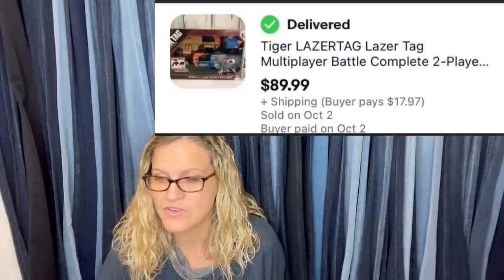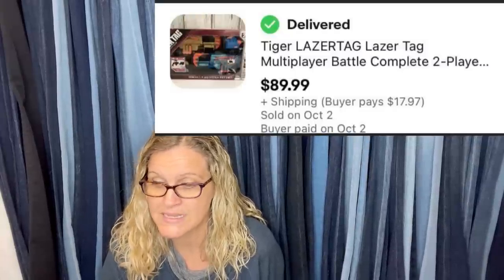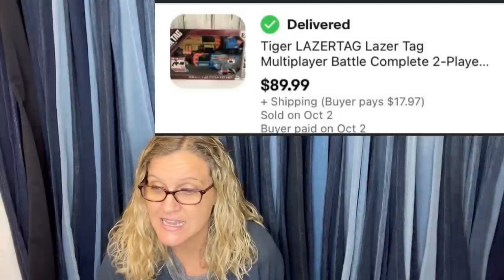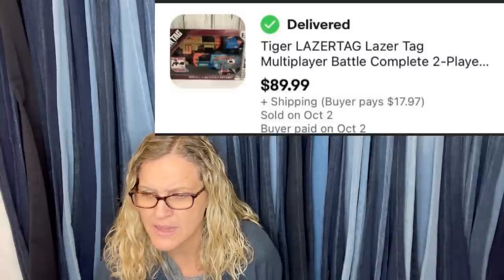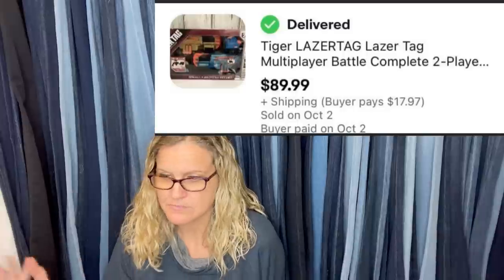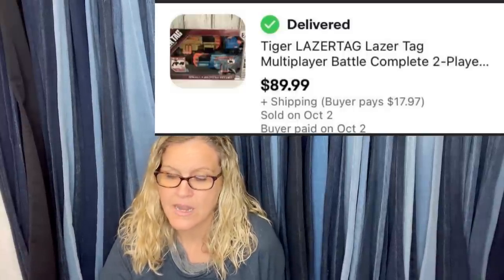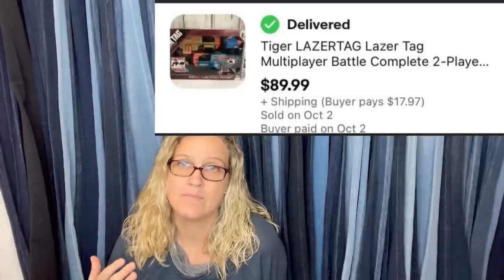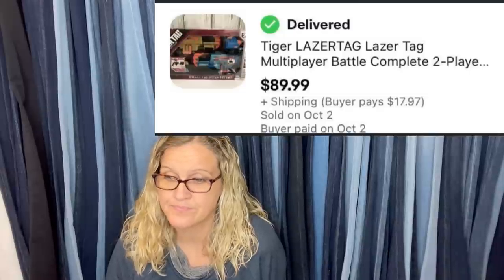Bought for $15 at the Goodwill, sold for full buy-it-now price of $89.99. It is a Laser Tiger laser tag multiplayer battle complete set. Anything new-old-stock or new in the box that's a toy — look it up, especially with Christmas coming, get those items listed.